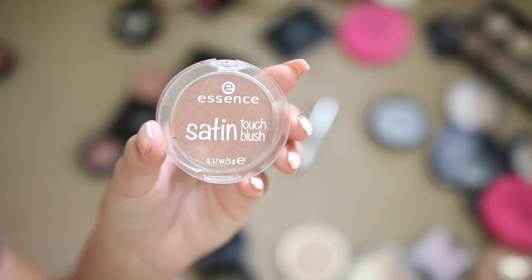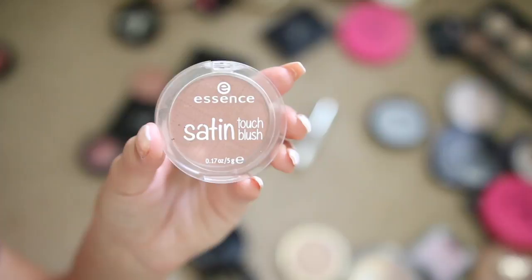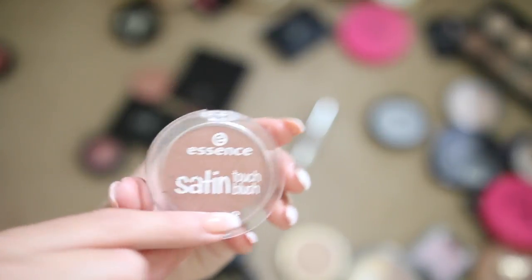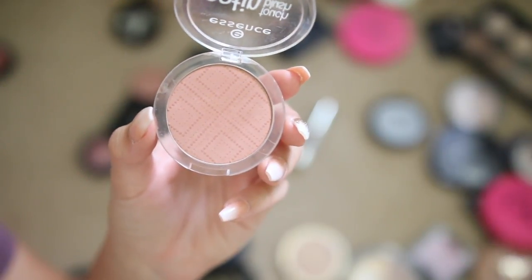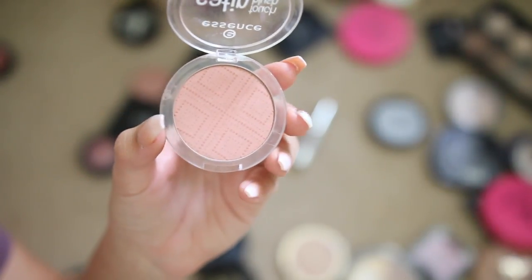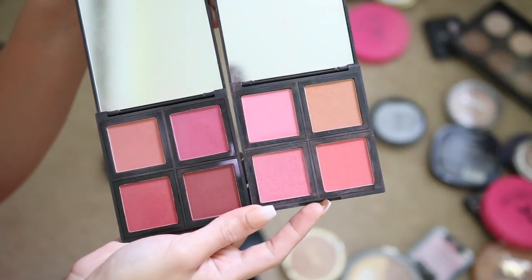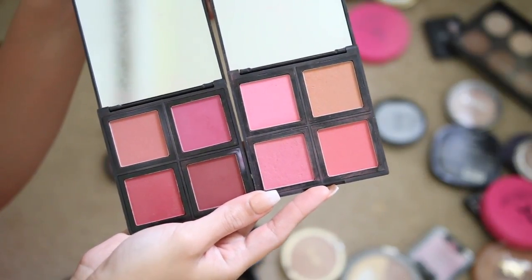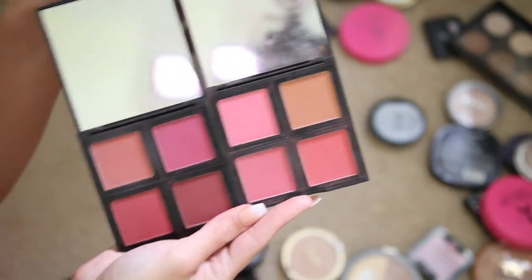The Essence Satin Touch blush — I think it's a little better than the Silky Touch. I'm keeping this shade, Satin Love — it's such a beautiful natural color that looks way better on the cheeks than in the pan. Elf blush palettes are everything — the light one and the dark one are so pigmented, really great quality, keeping these for sure. Also, Elf's packaging is so classy for such a cheap price.